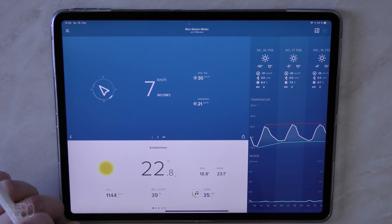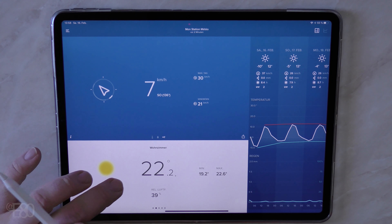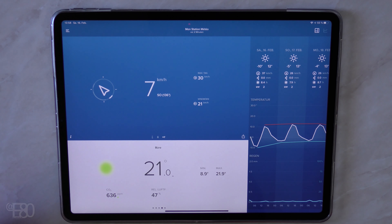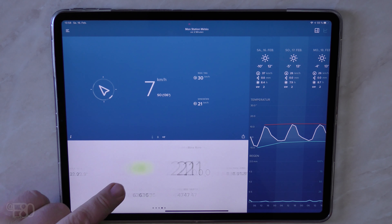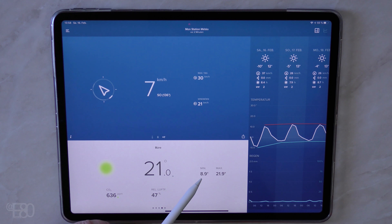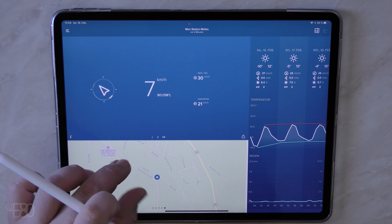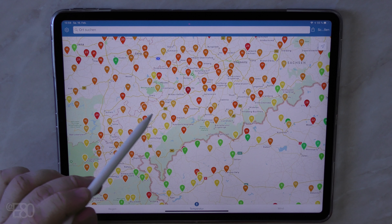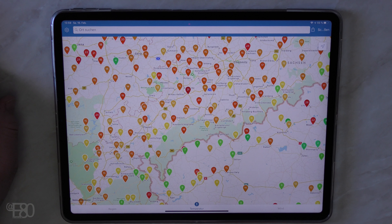Hier unten haben wir dann die Anzeige der Innenräume: das ist einmal das Schlafzimmer mit 23 Grad, Wohnzimmer 22,2, Bad 18,4, hier im Büro haben wir 21 Grad Celsius, wo wir uns gerade aufhalten. Ihr seht als Zusatzinformation den CO2-Wert – also Kohlendioxidwert – angegeben. Eine Mindesttemperatur: als ich heute ins Büro gekommen bin und es nicht geheizt war, waren es 9 Grad; höchstens 21,9. Die relative Luftfeuchtigkeit ist noch angegeben. Dann habt ihr das ganze auf einer Landkarte – wenn ihr da draufklickt, seht ihr ganz viele Netatmo-Stationen. Man könnte von jedem, der das freigegeben hat, die Temperaturen in der Nähe prüfen – das ist immer ganz interessant.